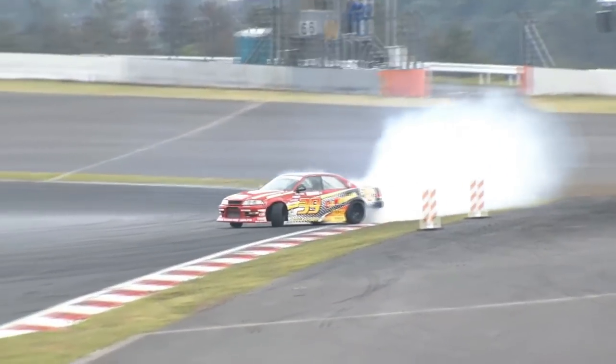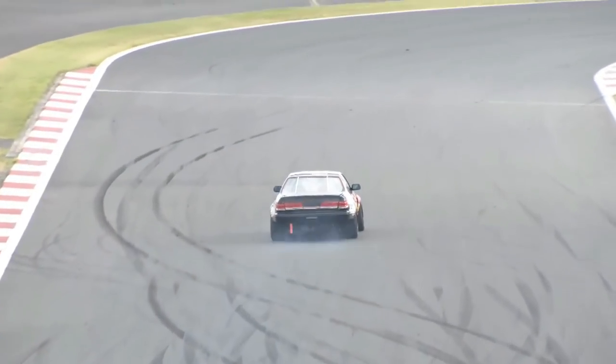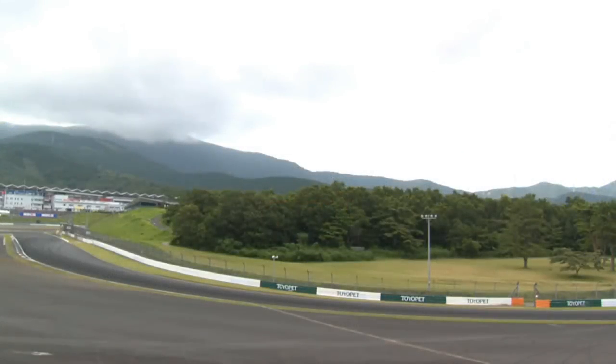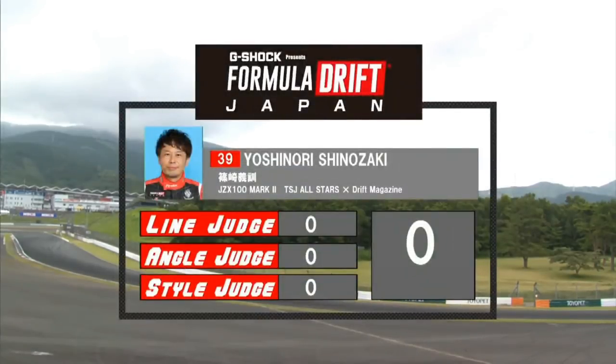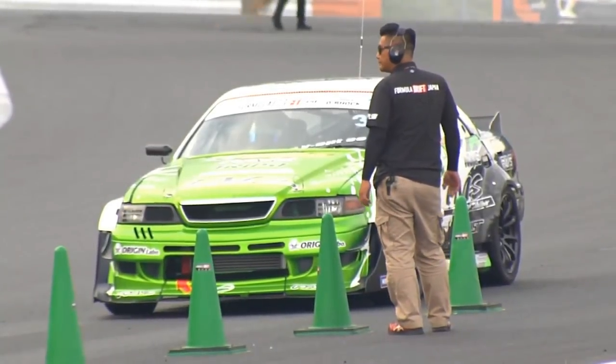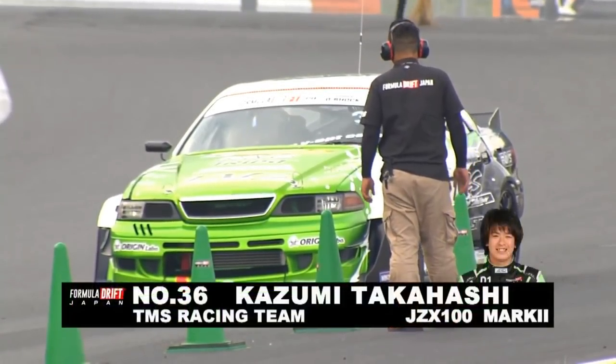He wasn't able to get through there with angle, drifting properly — it falls under an incomplete, not a full drift through there. He was pretty straight. You could hear there may have been a mechanical issue. Scores dropping for Yoshinori Shinozaki with the JZX 100 Mark II — confirmed incomplete, equivalent to a zero. Moving on to our next driver, Kazumi Takahashi with TMS Racing, also in a JZX 100 Mark II.